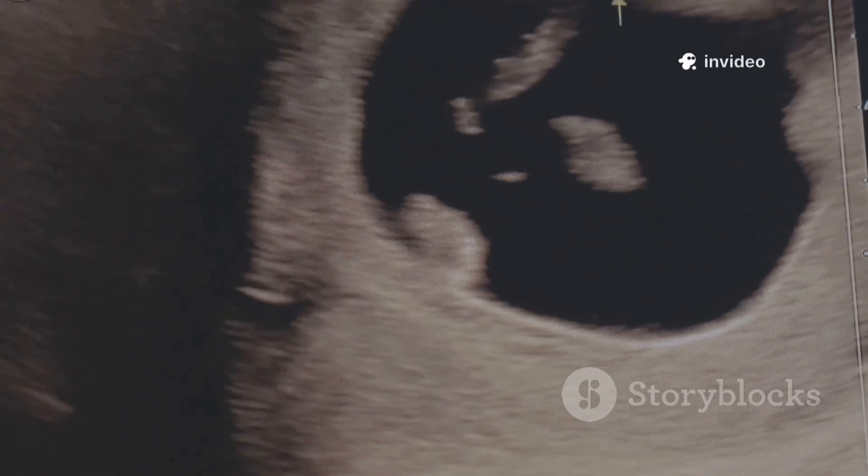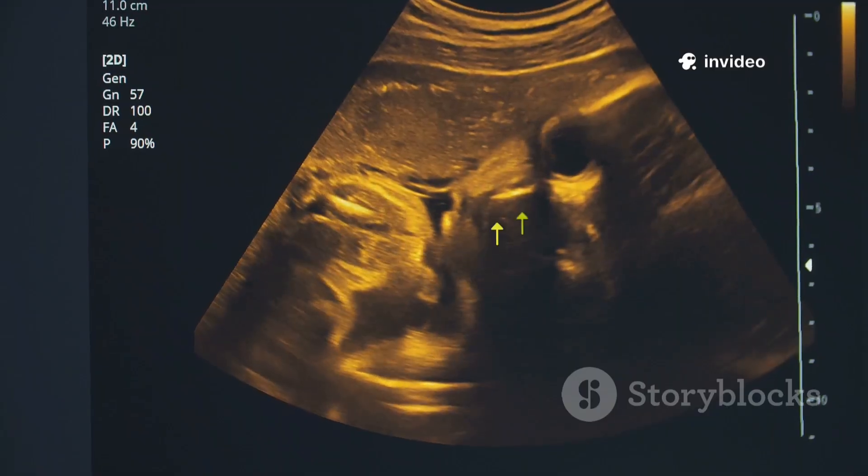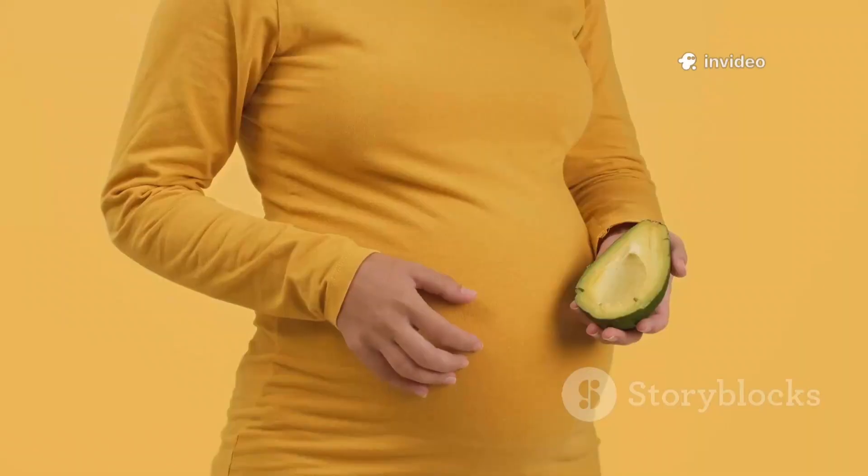At month 3, this little miracle is now called a fetus, about the size of a plum. The kidneys and liver are already working. The face is looking more defined, and believe it or not, the baby can move, even though you can't feel it yet.